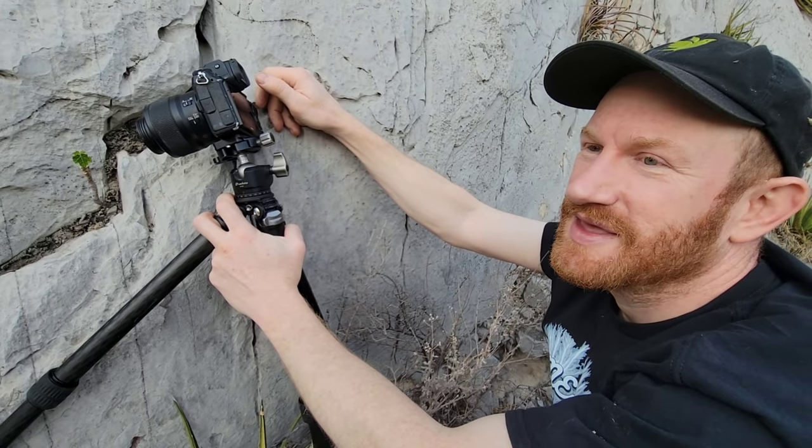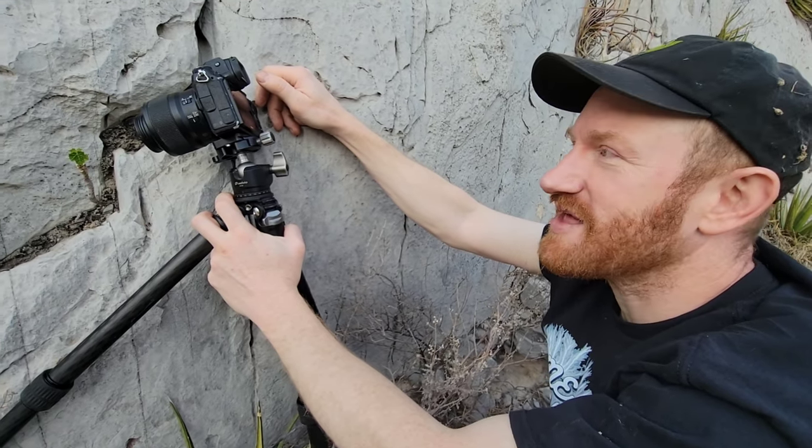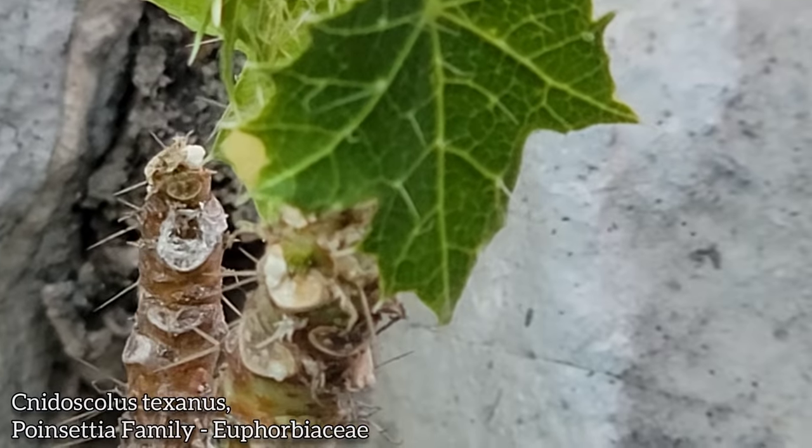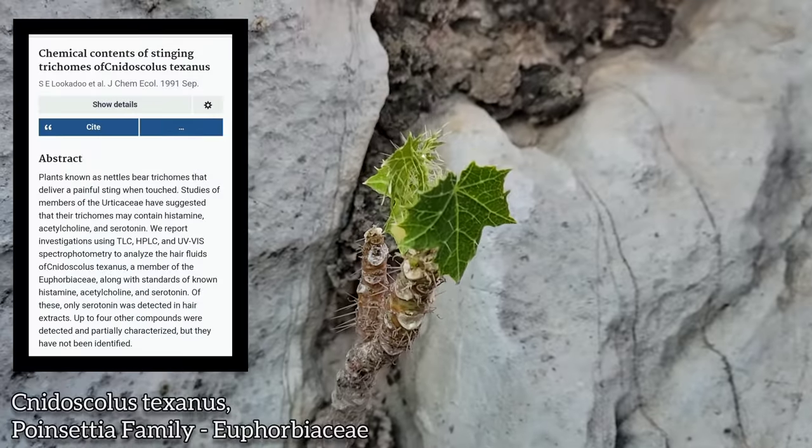What would that cost in the United States? Probably like three or four thousand dollars. Yeah. These little stinging trichomes contain serotonin — that's awesome.